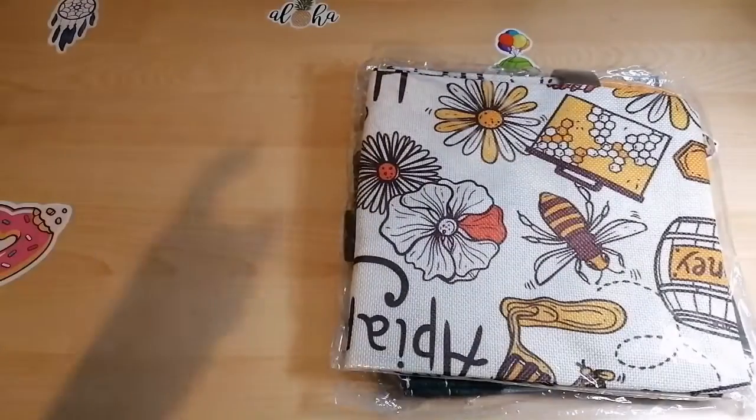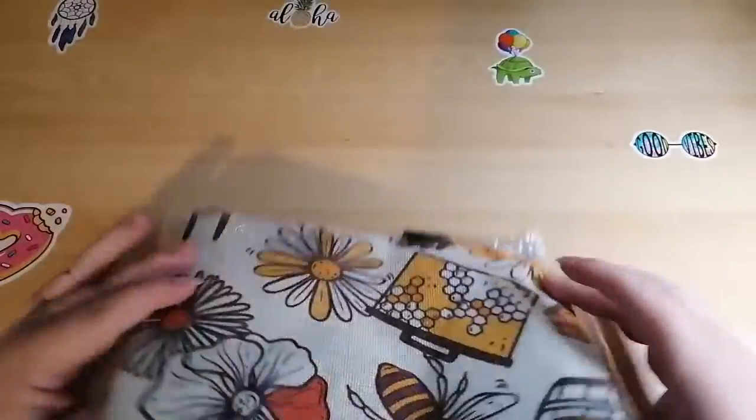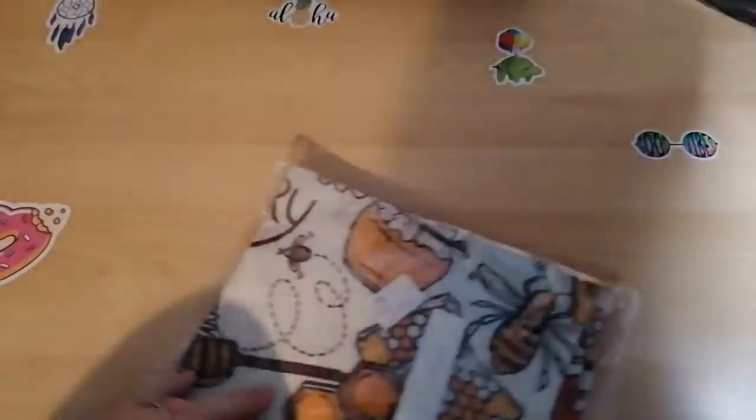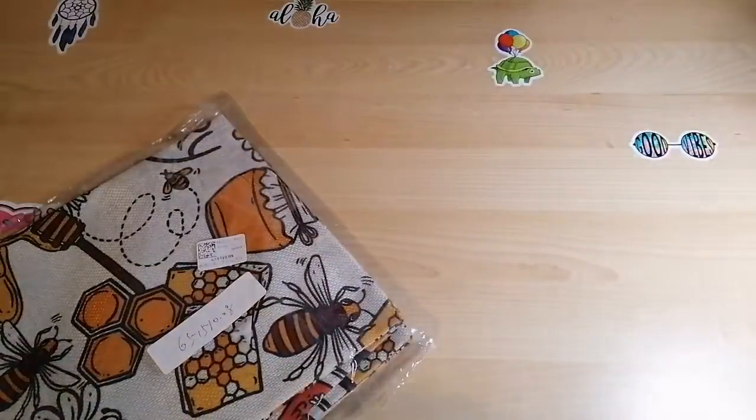I was wondering what this package was — I haven't ordered anything, I've been really good! Right, so here we have two different designs. The links for these can be found down below in the description box. So let's do this one first and put this one over here a minute.